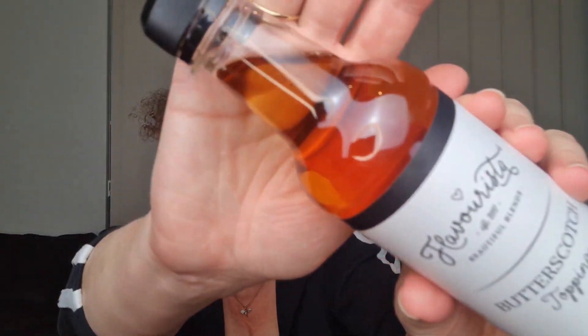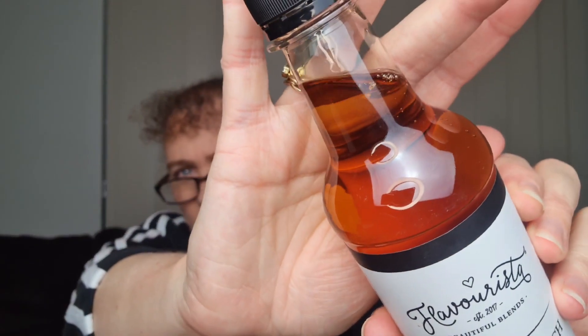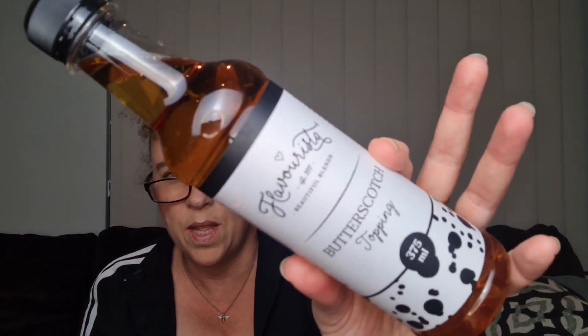Then we have the butterscotch topping — 375 milliliters — and as you can see, it's like a coffee syrup topping. It tells us this beautiful butterscotch topping will elevate your morning coffee and bring endless flavour capabilities. Use one to two tablespoons in one cup instead of sugar. The topping can also be used as a syrup or garnish for all desserts, and it is made with a base of cane sugar.